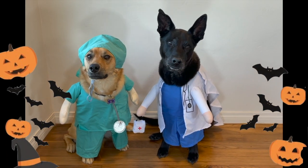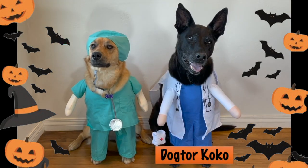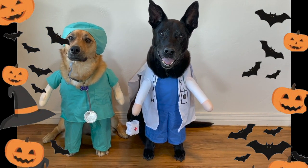Hi everyone! Hello! Welcome to another episode of Ask Dr. Barb. I'm Dog Tor Coco, and I'm Veterinary Nurse Kula. Today we are your hosts for this special episode of Ask Dr. Barb.